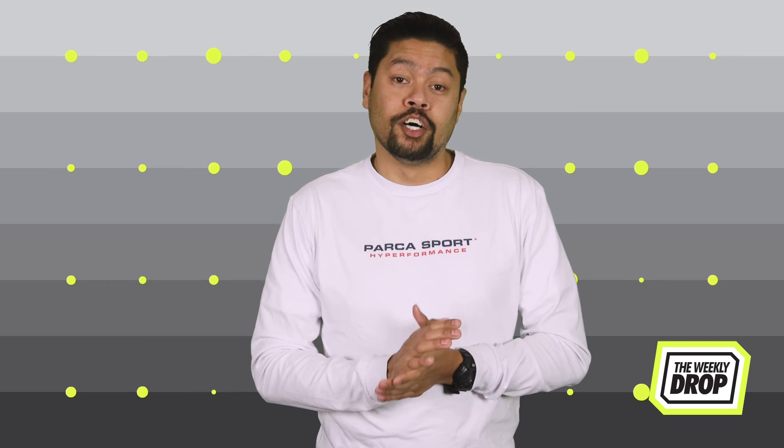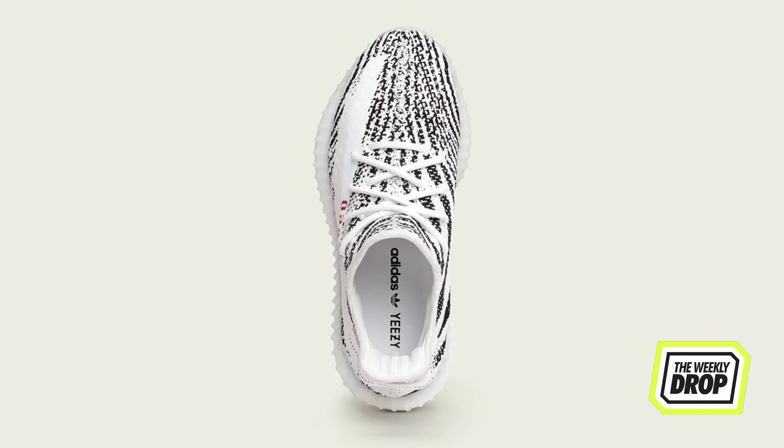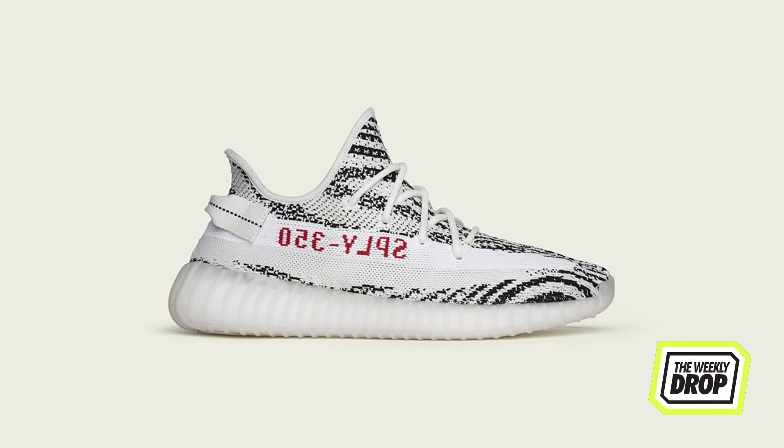These are available on the 17th at Contra. Attention all of those who prayed to the Yeezy Gods — the 350 Zebras will be restocking on the 24th. The only way you can cop is by winning that golden ticket via digital or in-store raffle on the 20th.